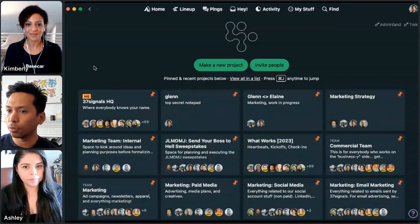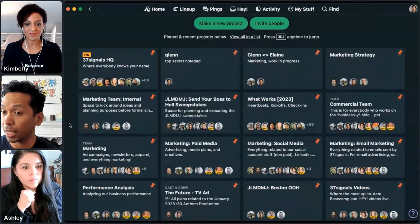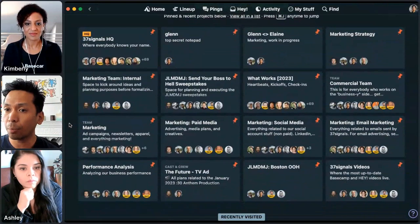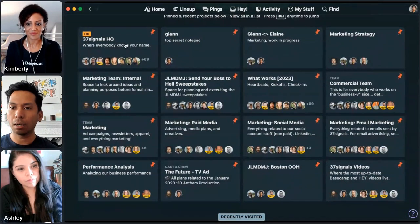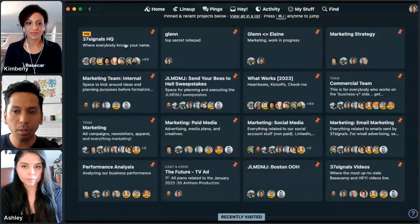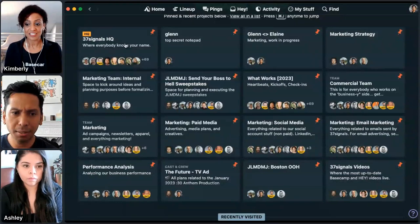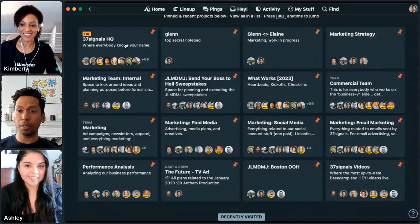Here's an overview of how I organize my projects. I pin all the day-to-day ones up at the top. At the top left is our company-wide project — 37signals is a company of about 80 people in 16 countries around the world. We're a fully remote company; we don't have a physical office anymore.